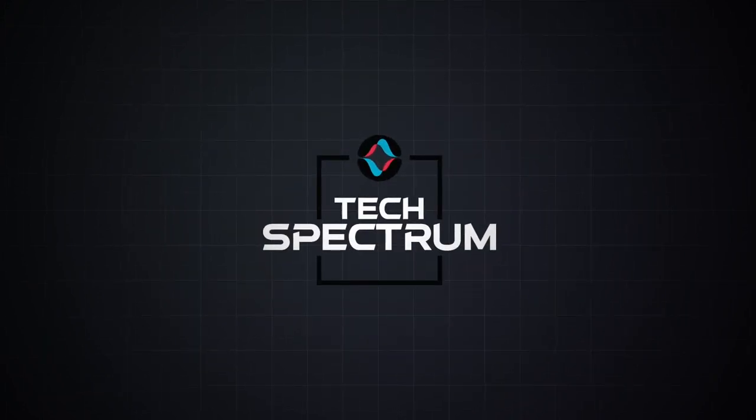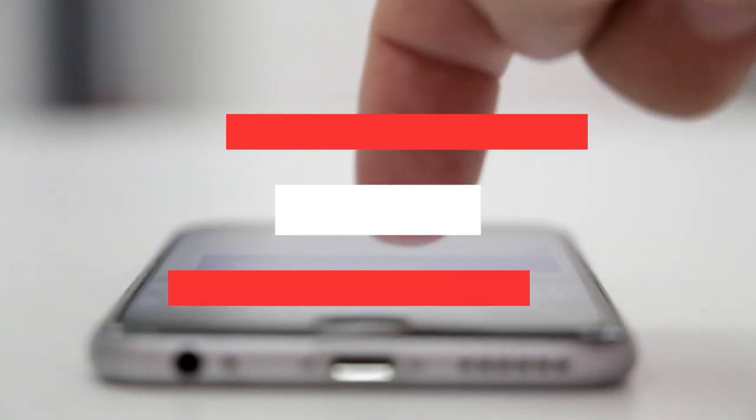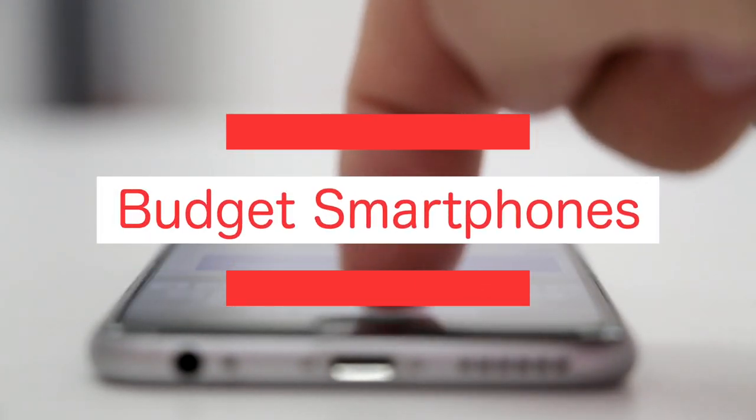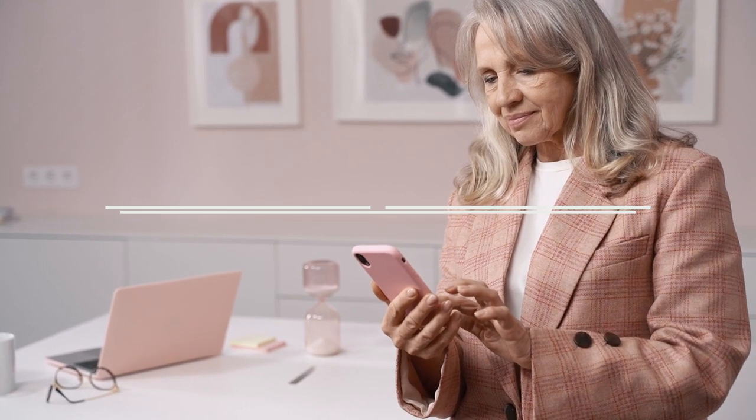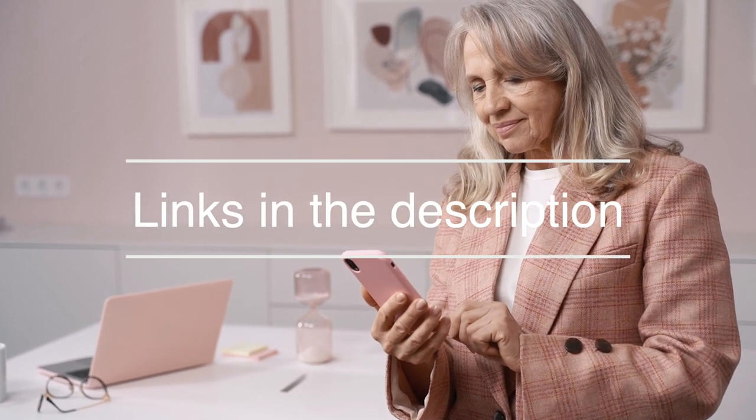Welcome to Tech Spectrum, where we review the top tech gadgets. In this video, we'll be going over the top five budget smartphones. Before we do, be sure to hit the subscribe and notification icons to stay up-to-date with the latest product reviews, and check out the links in the description to support the channel.